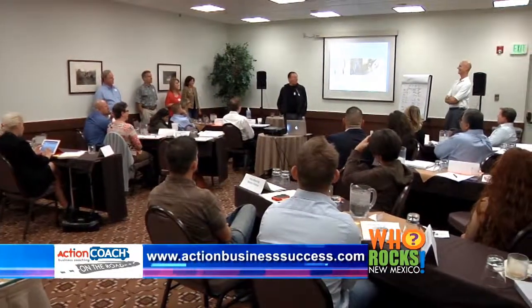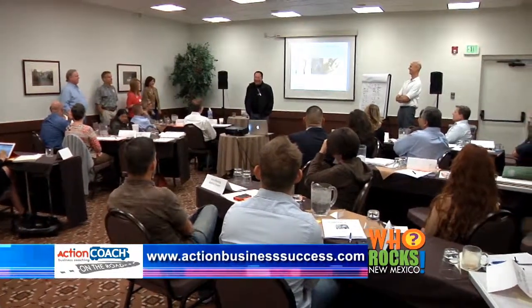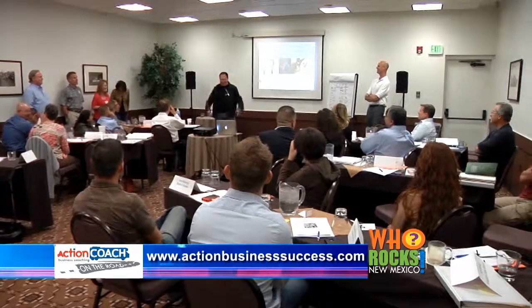I would tell anybody considering working with ActionCoach that it would probably be one of the wisest decisions they'd ever make. Whenever possible, I find myself in front of one of my clients using a lot of what Mark has taught me — a tremendous return on that investment. Shelly Branscombe with Maestus & Ward has grown 75% in the last 12 months, which in commercial real estate I think is doing amazingly well.